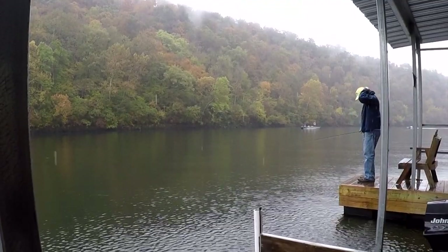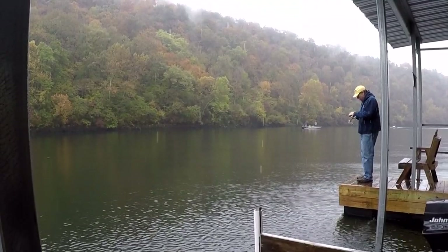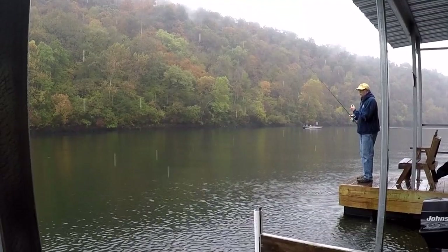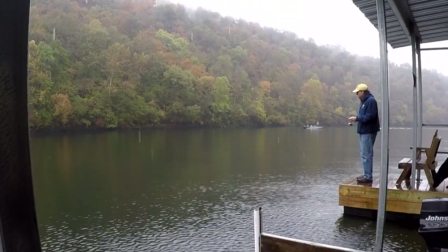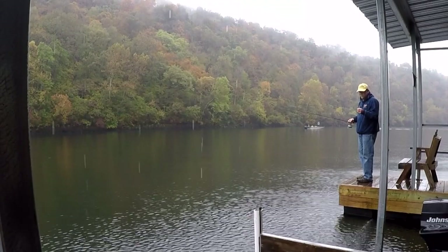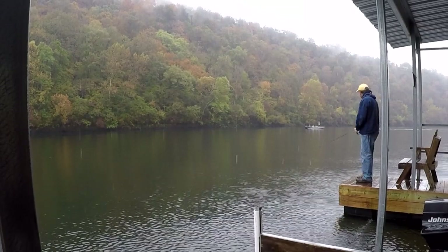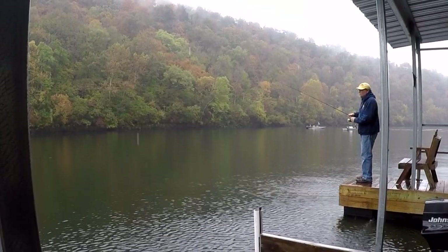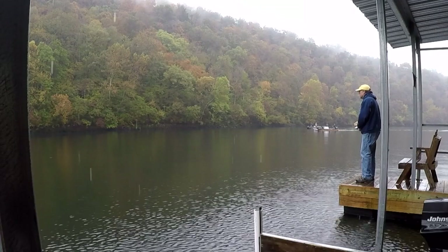Hey, this is Phil Lilly, Lilly's Landing Resort Marina, Lake Taneycomo. Gonna do one cast today. It's Thursday the 25th of October and it's drizzling, but the fish are surfacing. Trying a sculpin 6/32nd ounce jig with an olive head and two pound line. Just kind of a mist — not really a drizzle — just started a little bit ago.